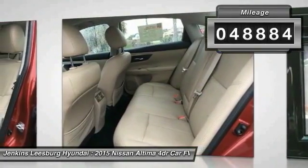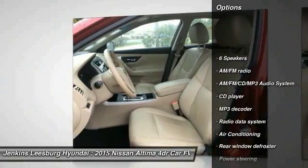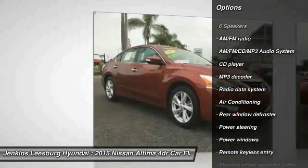This vehicle has less than 50,000 miles. Here are some of this vehicle's great options: traction control, stability control.